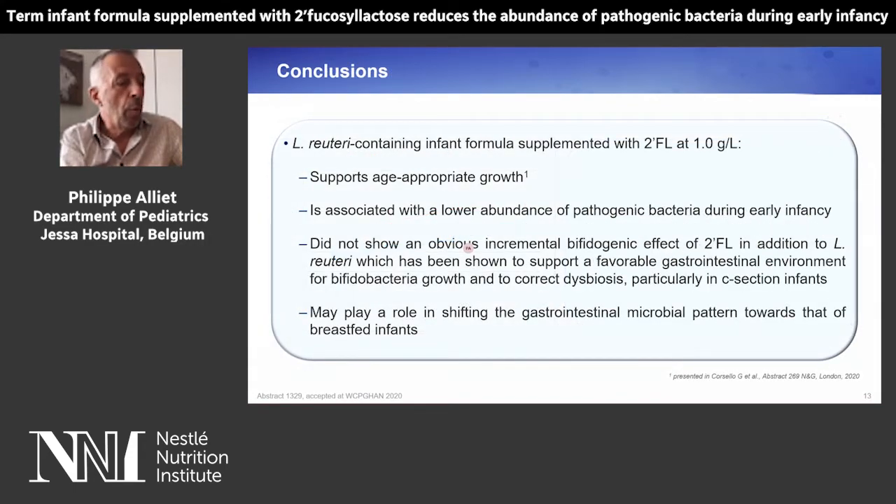In conclusion, a Lactobacillus reuteri-containing infant formula supplemented with 2-FL at a dosage of 1 gram per liter supports appropriate growth, is associated with a lower abundance of pathogenic bacteria during early infancy, and did not show an obvious incremental bifidogenic effect of 2-FL in addition to L. reuteri, which has been shown to support a favorable gastrointestinal environment for bifidobacteria growth and to correct dysbiosis particularly in C-section infants, and may play a role in shifting the gastrointestinal microbial pattern towards that of breastfed infants.